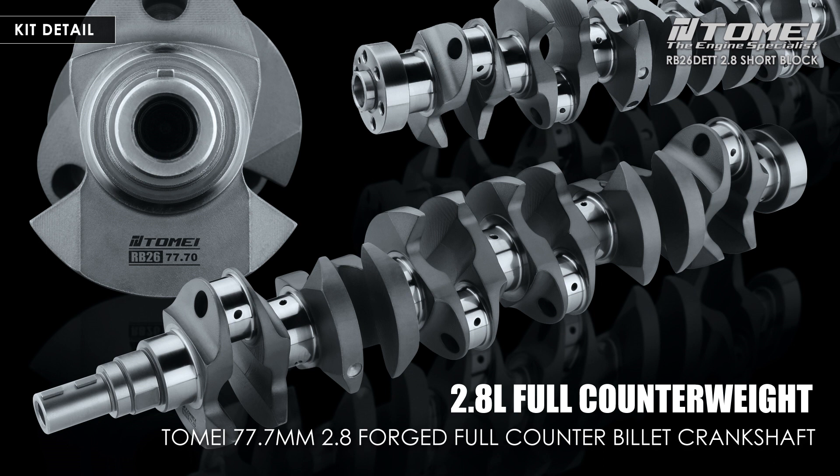The stroke is 77.7 mm, which is a stroke increase of 4 mm from the standard 73.7 mm, delivering powerful torque. The counterweight has been changed from the standard 8-counter to a 12-counterweight with excellent balance ratio to achieve higher rotation and power.